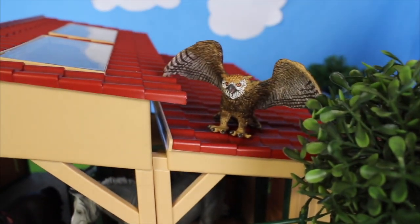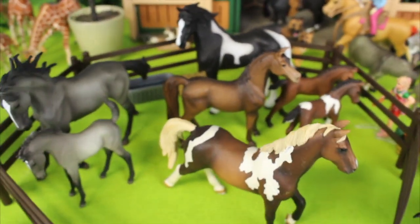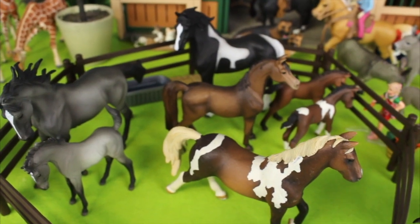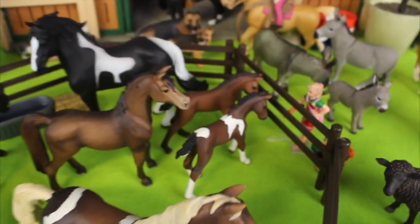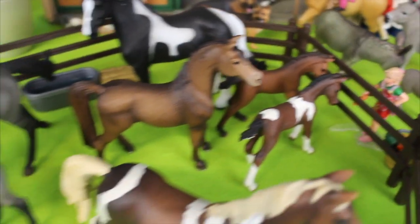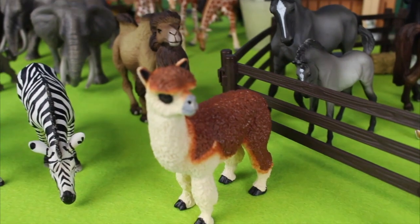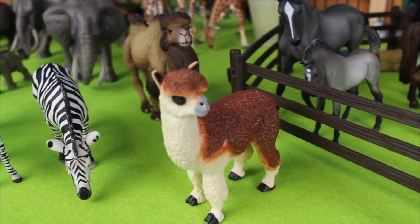And don't forget the owl — look at the owl. And in the riding ring we have more horses. And look, the little girl is feeding the foals. And beside the horses there is a llama. Look at the cute llama.